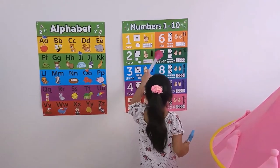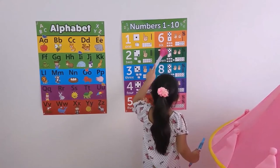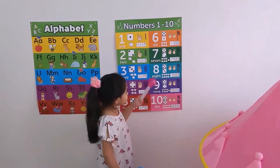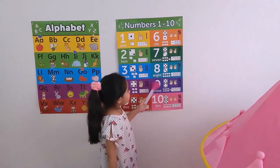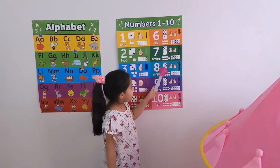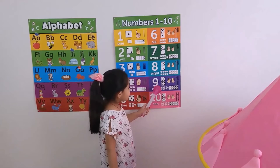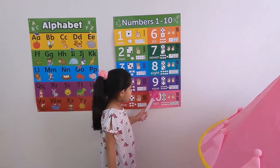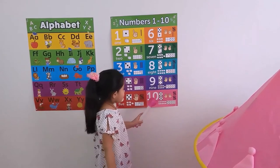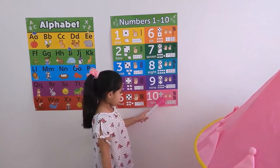Seven is S-E-V-E-N. There are seven dots in the dice. And this is eight, E-I-G-H-T. There are eight dots in the dice. Nine is N-I-N-E, and there are nine dots on the dice. Ten is having ten dots on the dice.